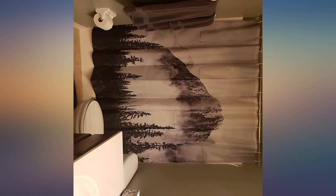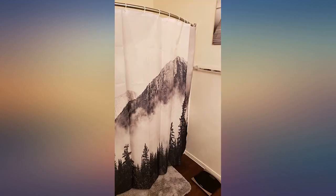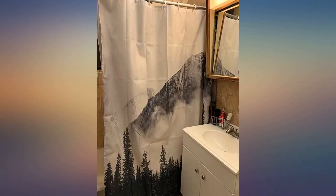It's also sheer and lets light through. This is a soft cloth liner rather than an actual waterproof curtain. I put it outside a plastic curtain with pockets. Great addition to put the bathroom together.